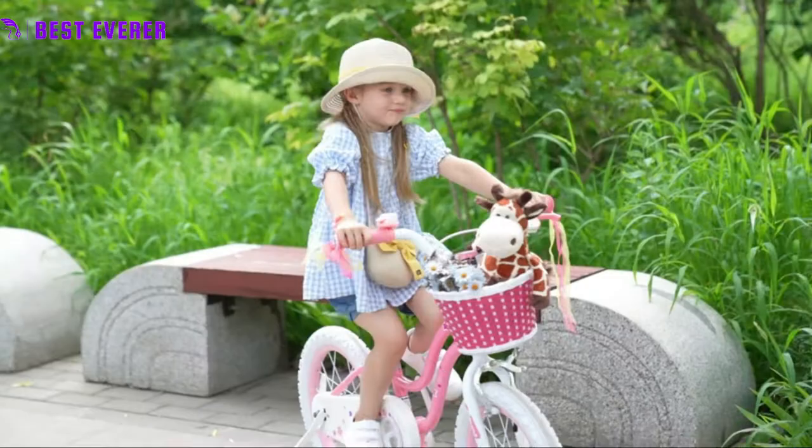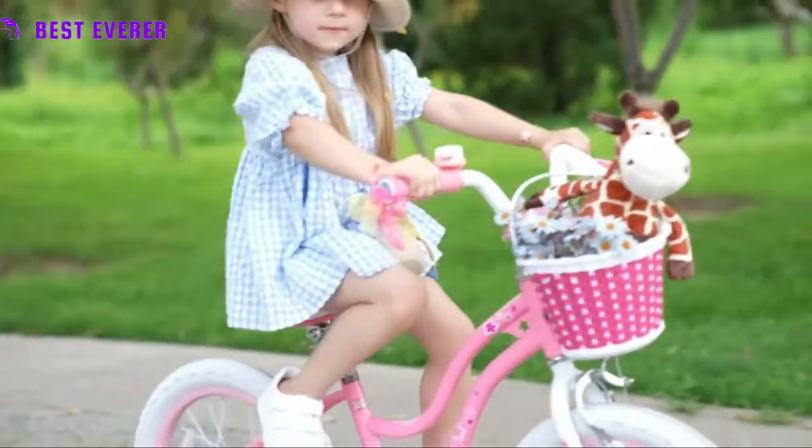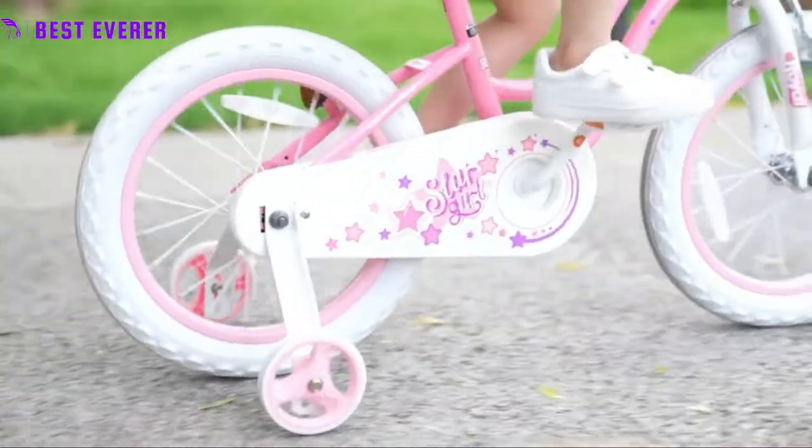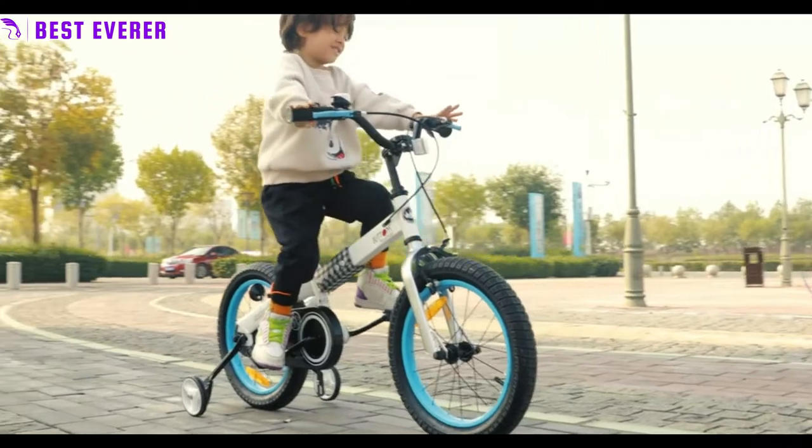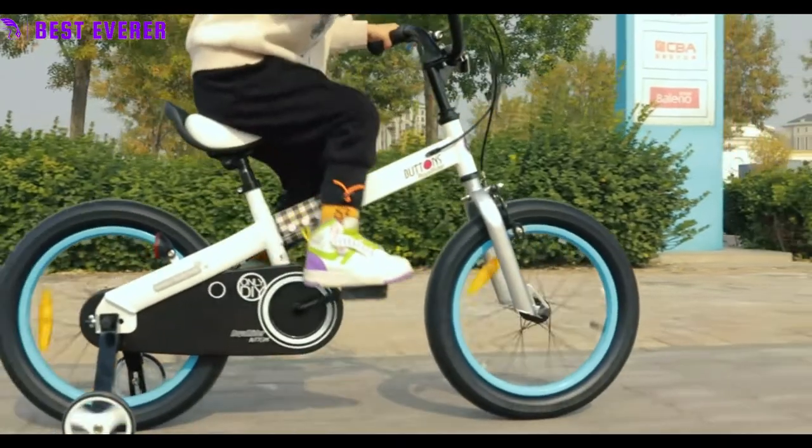Hello, welcome to our channel Besteverer. There are many different types of kids bicycles available, each with its own features, advantages, and costs. I studied a ton of reviews, conducted a ton of research, and put together a list of the top 5 best baby bikes from reputable brands to help you decide.